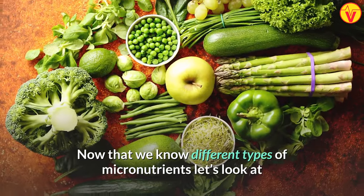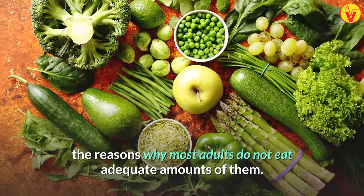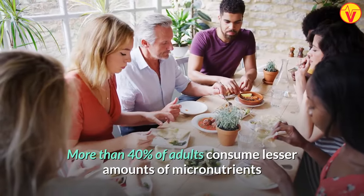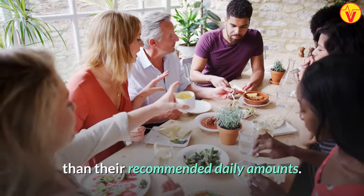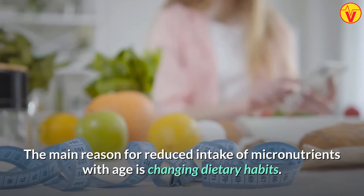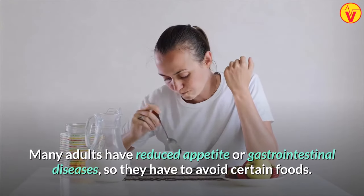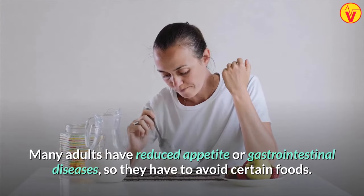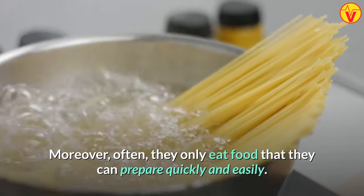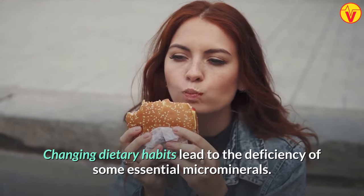Now that we know different types of micronutrients, let's look at the reasons why most adults do not eat adequate amounts of them. More than 40% of adults consume lesser amounts of micronutrients than their recommended daily amounts. The main reason is changing dietary habits with age. Many adults have reduced appetite or gastrointestinal diseases, so they have to avoid certain foods. Moreover, they often only eat food that they can prepare quickly and easily, leading to deficiency of some essential microminerals.